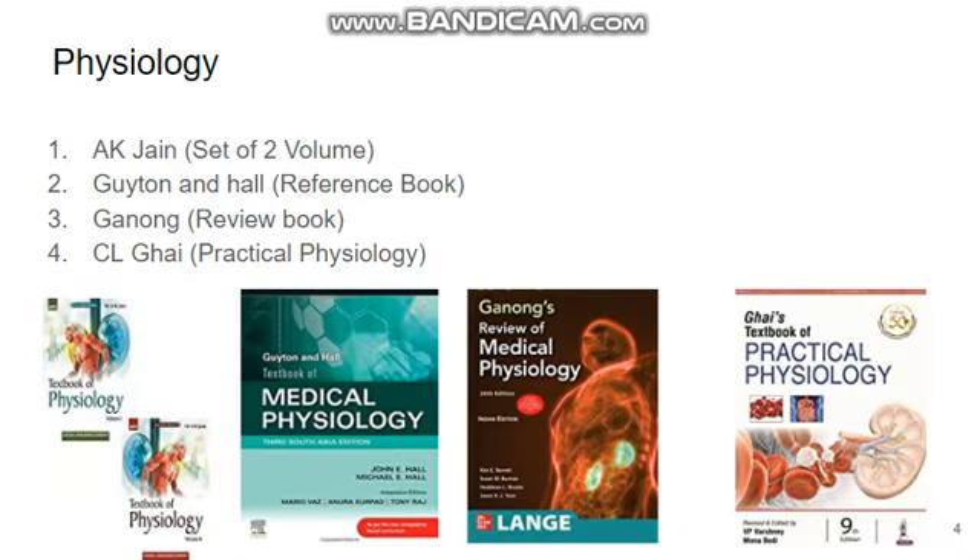For physiology, we have Ganong's textbook of medical physiology, which comes in a set of 2 volumes. For reference, you can go for Ganong and Hall. Canon is a very good review book if you want to study after the reference book. CLG is very good for your practical physiology.